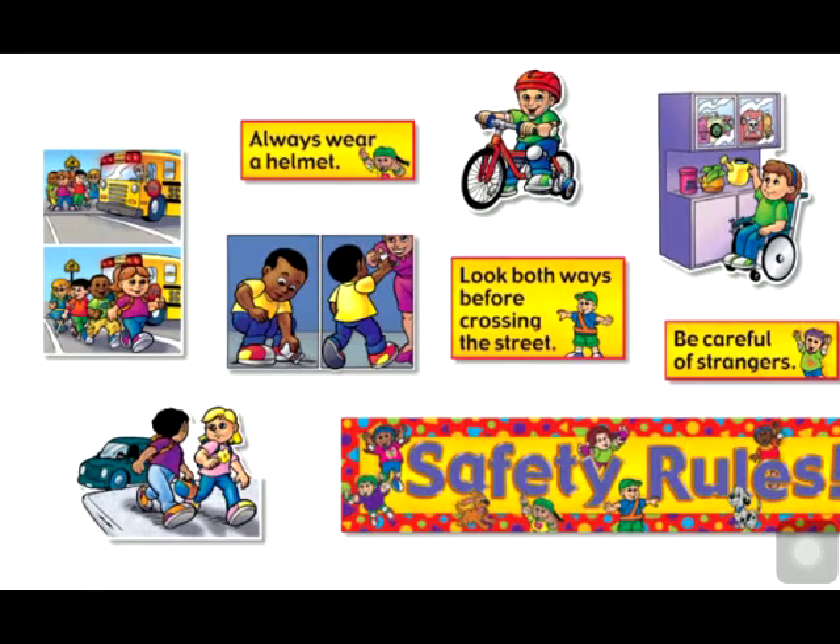In this chapter, we will learn about the safety rules we should follow at home, at school, on the road, at the playground, and at the swimming pool.